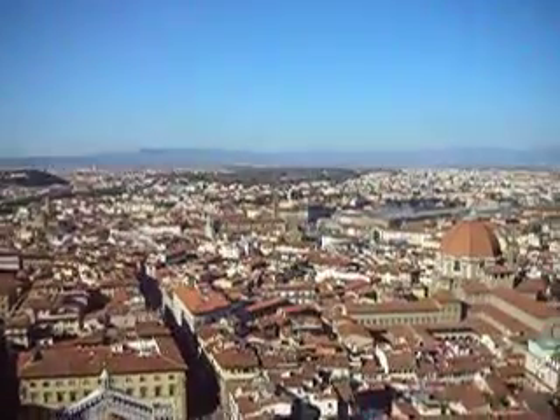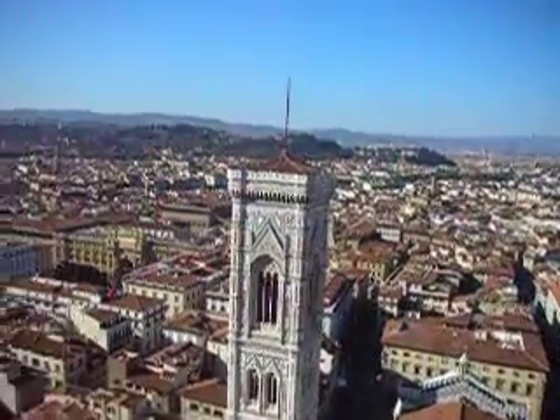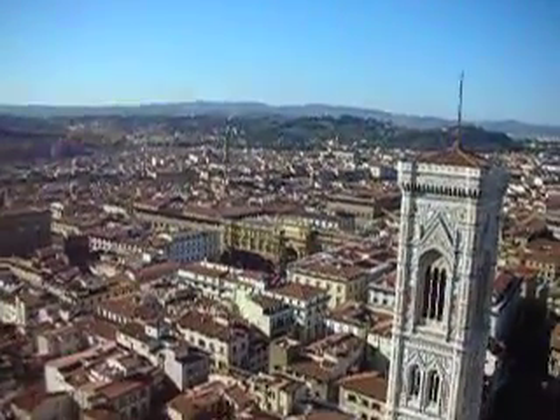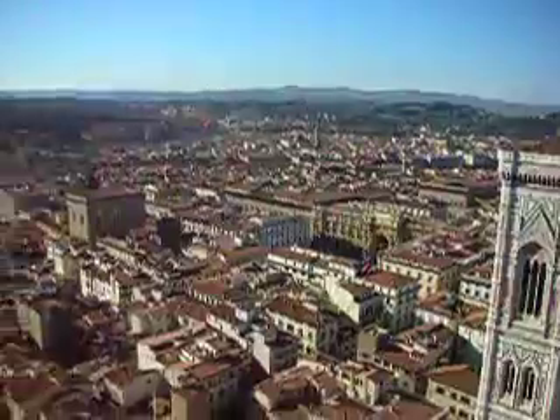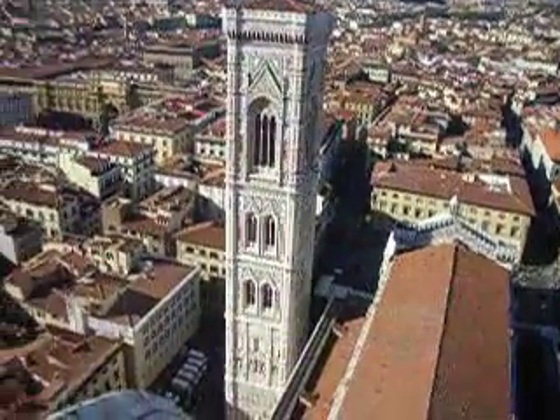Alright, so we made it up to the top of the Duomo today. I'm going to take a little video because it's kind of hard to see things in the pictures I'm taking, and I'll be able to point things out a little bit better this way. So that's the tower in front of the Duomo.